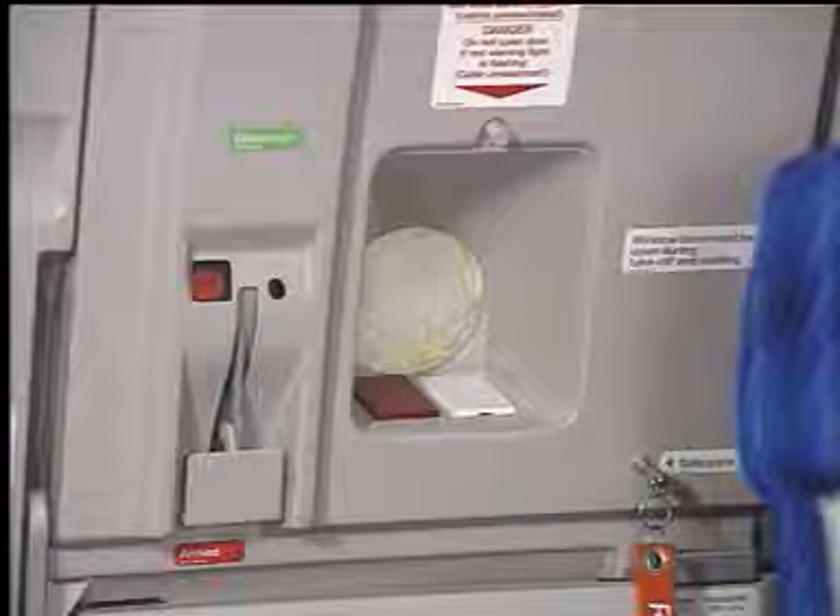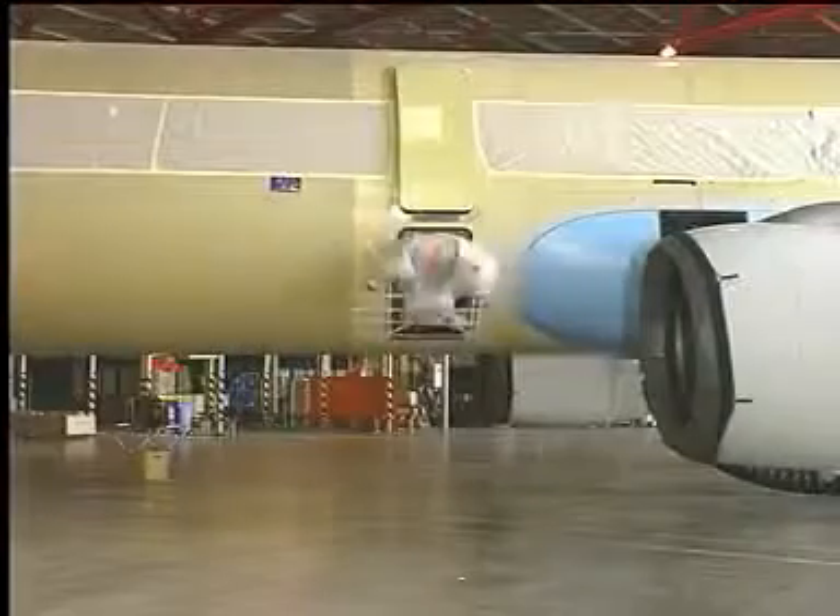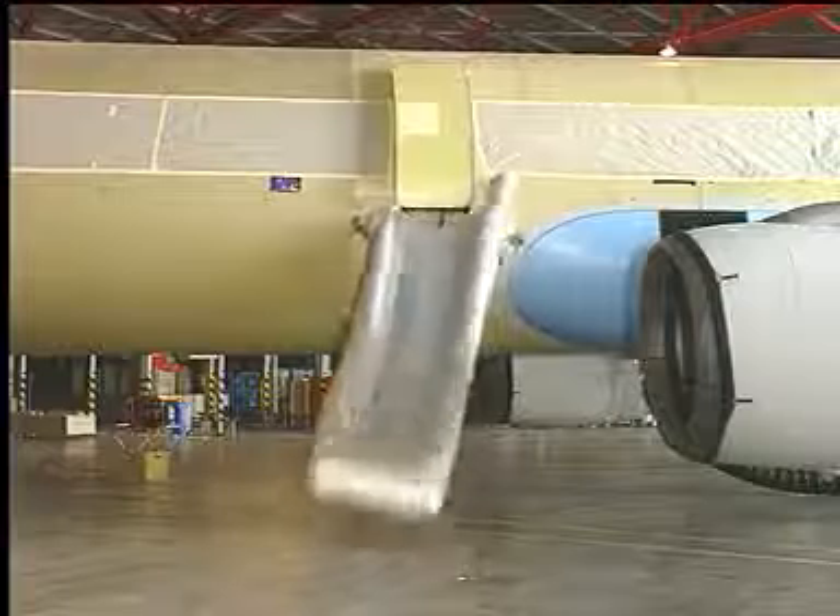To initiate the slide deployment, the door must be opened in the armed configuration. To open the door, uncover the control handle, lift the handle fully up and release it.